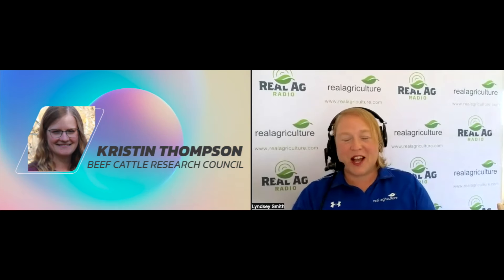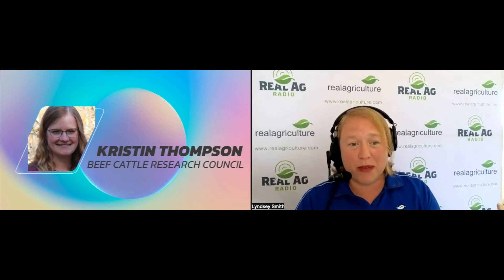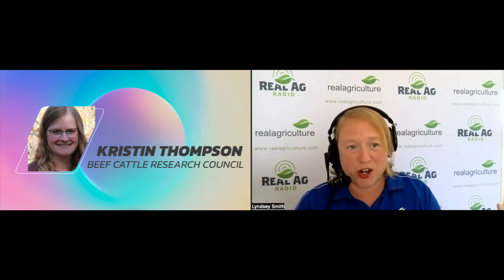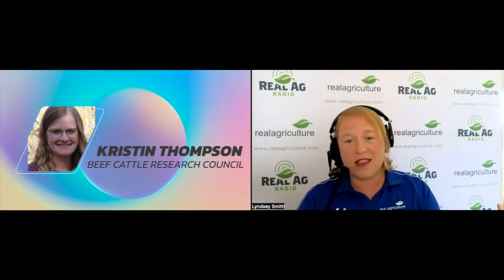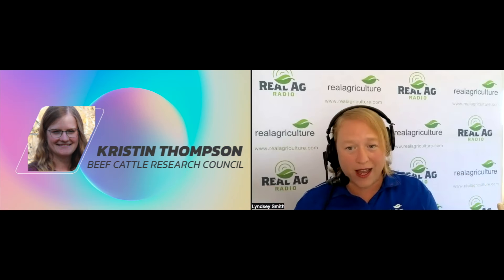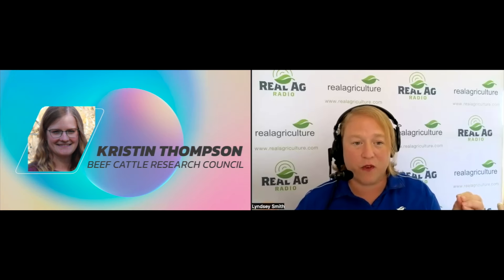Thanks for having me. It is the season, whether we want it to be or not, where many of us are staring down the barrel of some cooler weather, starting that winter feed schedule. And that, of course, brings us back to the importance of feed testing. So maybe let's start there — why is it so important to have a plan for feed testing for your herd?